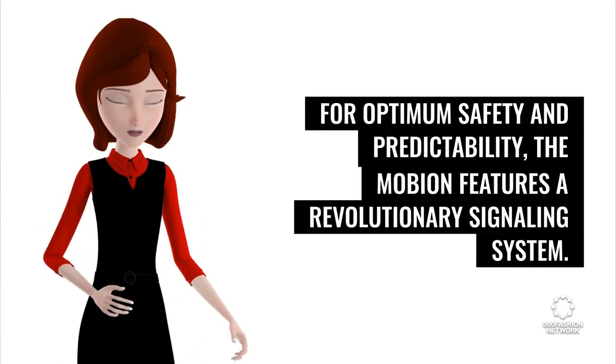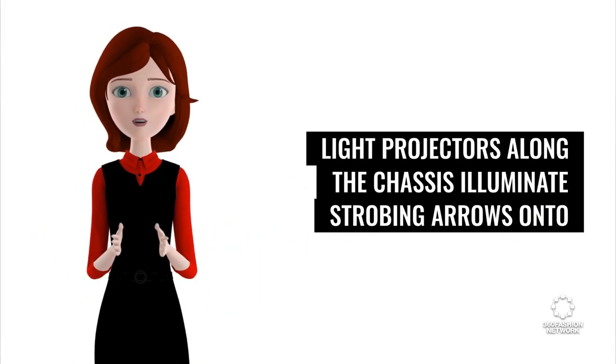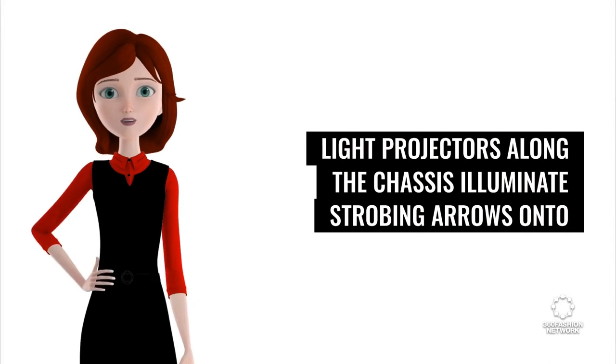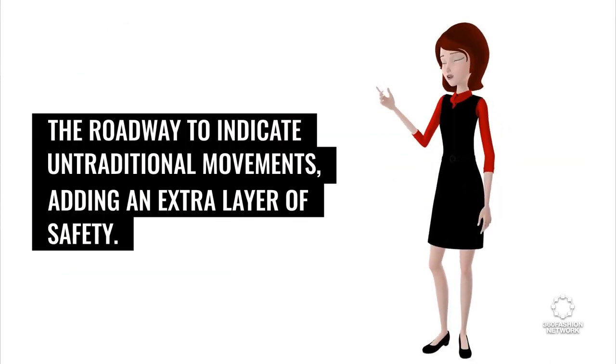For optimum safety and predictability, the Mobian features a revolutionary signaling system. Light projectors along the chassis illuminate strobing arrows onto the roadway to indicate untraditional movements, adding an extra layer of safety.